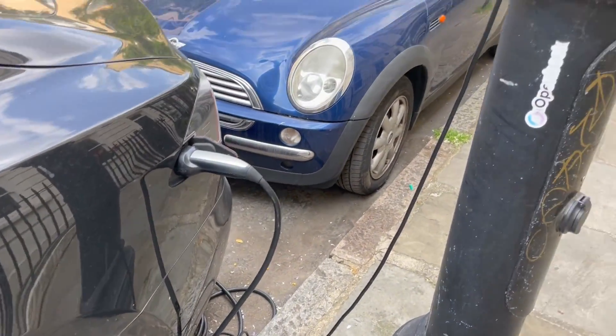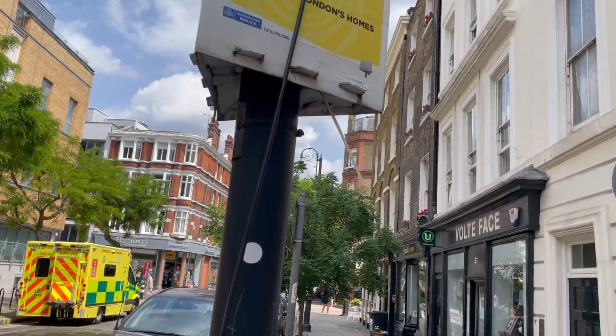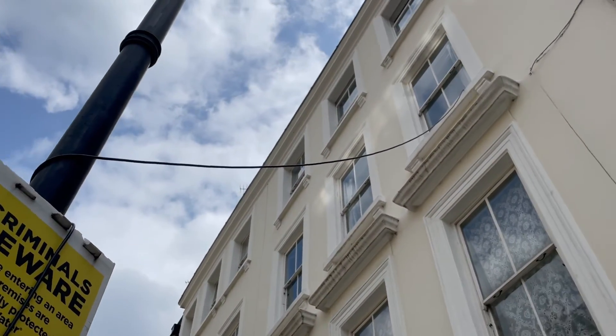One question I'm going to answer today is: is this a safe way to charge your EV? Hi everyone, this is Andrew Time, welcome to my YouTube channel. One of the most common questions that people ask me about EV ownership is how do I actually charge my car.